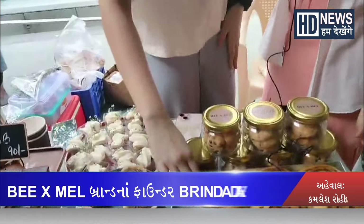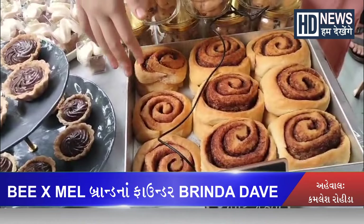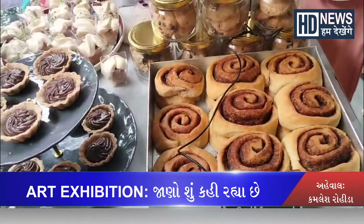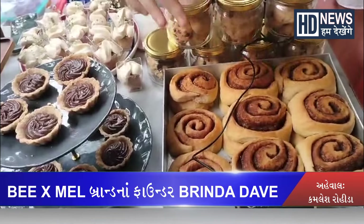This is a cinnamon roll — it is one of a kind. It is bread-based, made with brioche bread, and filled with cinnamon, sugar, and butter.